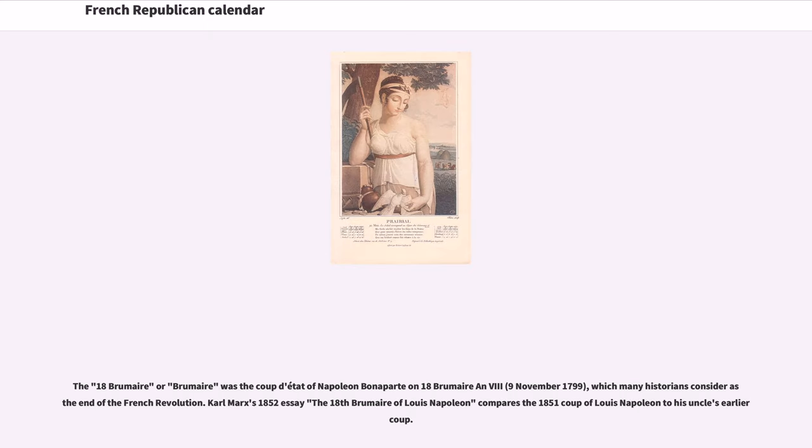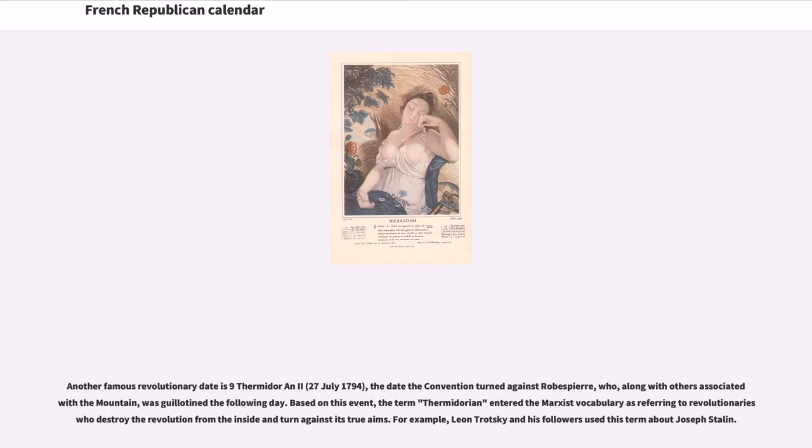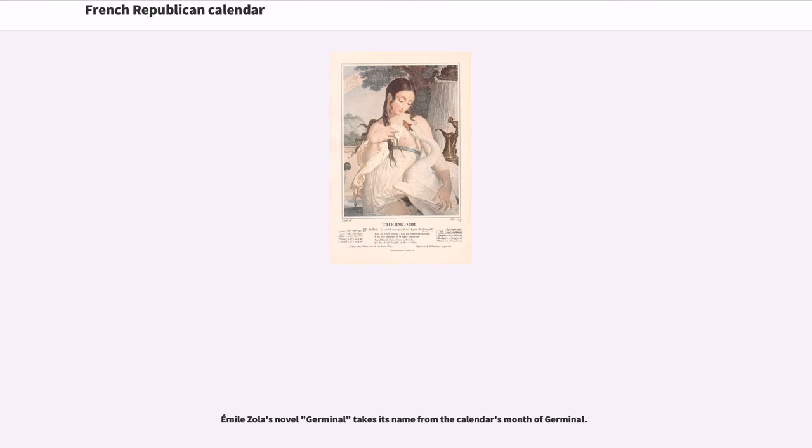The 18 Brumaire was the coup d'état of Napoleon Bonaparte on 18 Brumaire Year 8, November 9, 1799, which many historians consider the end of the French Revolution. Karl Marx's 1852 essay The 18th Brumaire of Louis-Napoleon compares the 1851 coup of Louis-Napoleon to his uncle's earlier coup. Another famous revolutionary date is 9 Thermidor Year 2, July 27, 1794, the date the Convention turned against Robespierre, who, along with others associated with the Mountain, was guillotined the following day. Based on this event, the term Thermidorian entered the Marxist vocabulary as referring to revolutionaries who destroy the revolution from the inside and turn against its true aims. For example, Leon Trotsky and his followers used this term about Joseph Stalin. Émile Zola's novel Germinal takes its name from the calendar's month of Germinal.